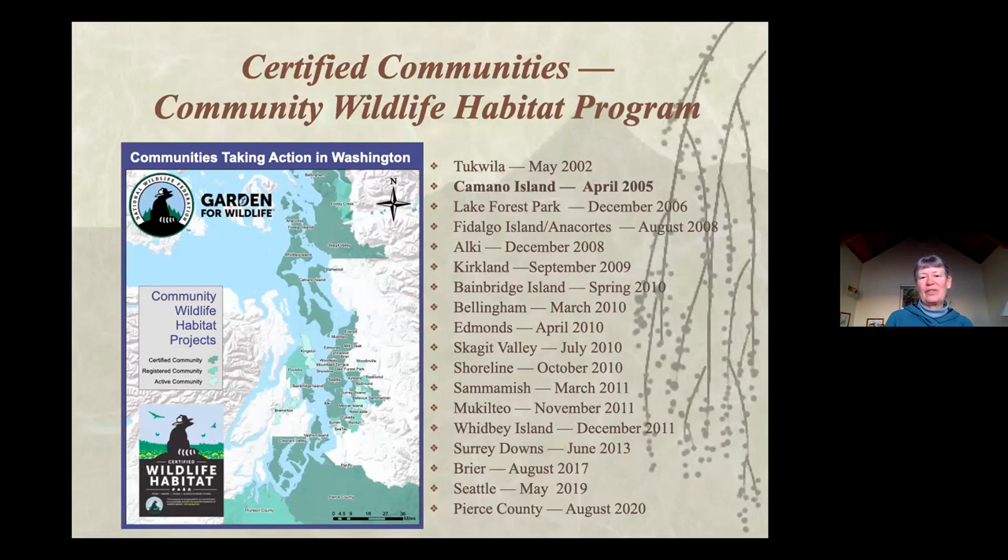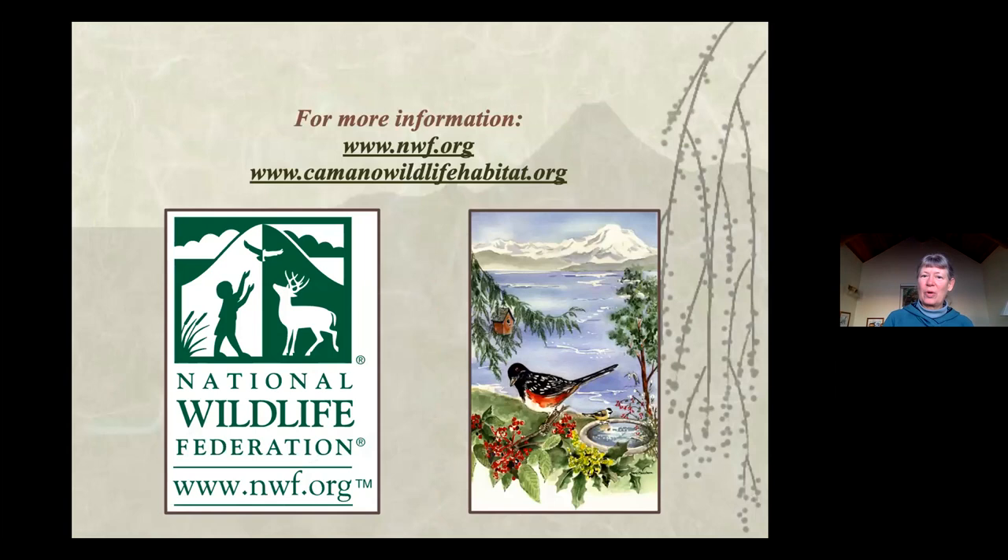These are all the communities that have certified. You need to have a percentage of your community certified as wildlife habitats to get the community certification, plus demonstration gardens and education programs. For more information, go to the National Wildlife Federation website to certify online, or our website where Roxy has done a fabulous job - you can get native plant lists and watch recordings of all our programs. Shona was here in February and did a program on baby season and being careful with wildlife babies, so you can watch that program on our website.